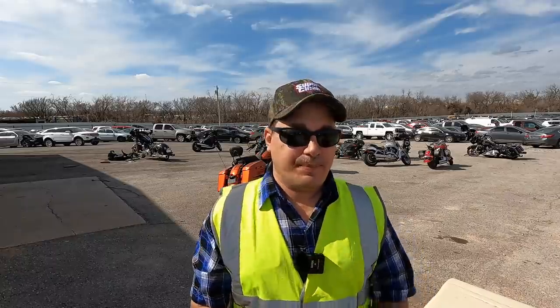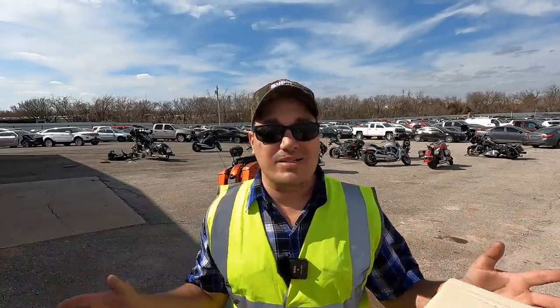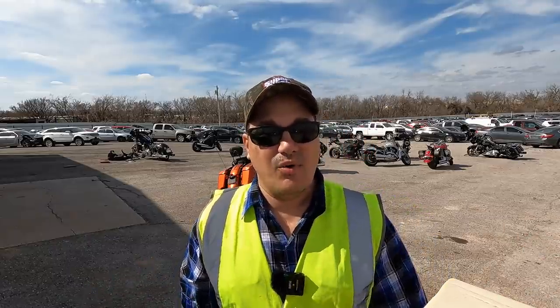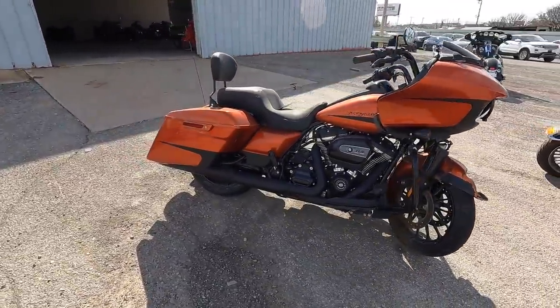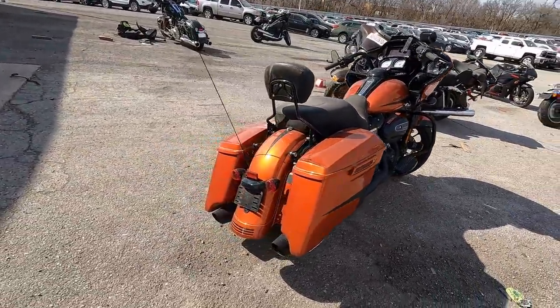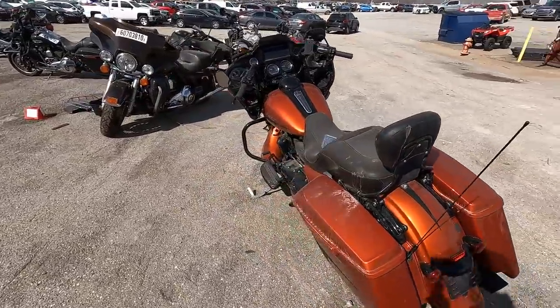We're at 2829 Southeast 15th Street here in Oklahoma City and we're going to jump right in. How about some bikes, man? Let's jump in with some bikes, let's see if they got anything new since the last time we were here. You guys have to comment below if you've seen this one already.